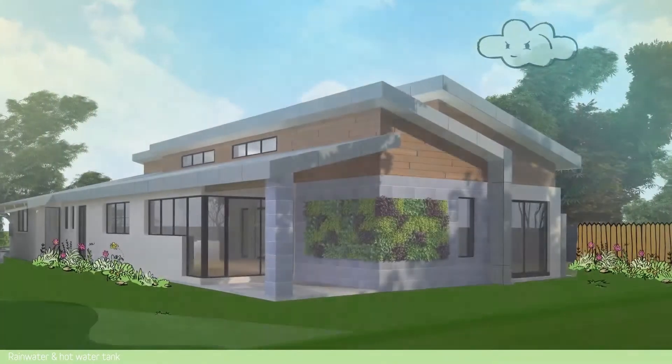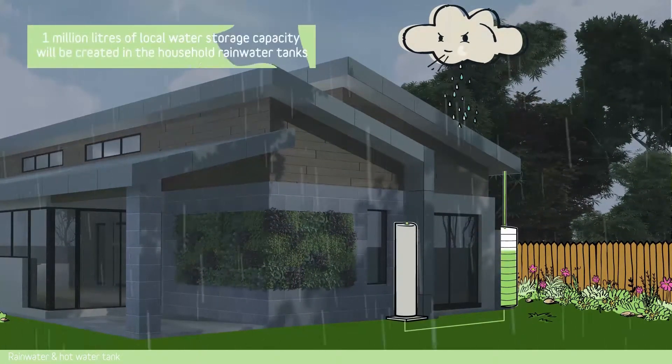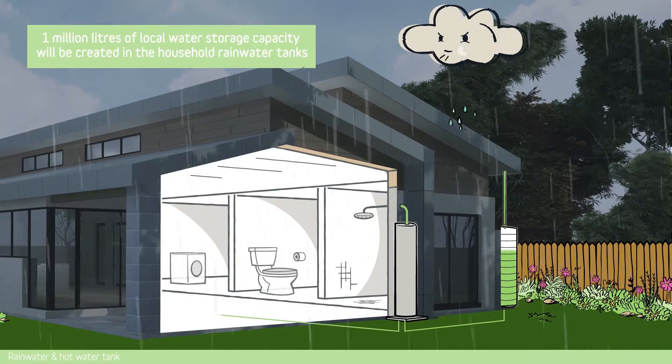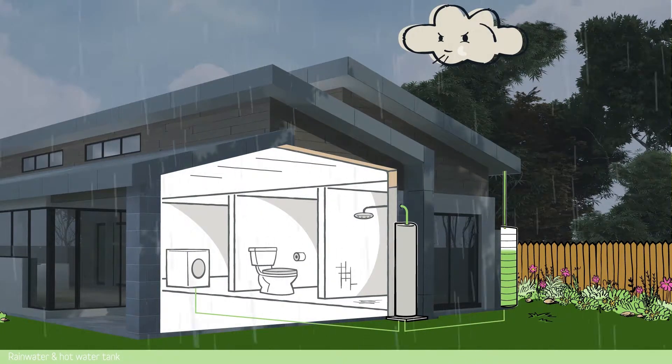Every home at Acquarevo is fitted with a rainwater tank and high-tech hot water system, providing screen filtered and treated rainwater for the showers, bath, laundry, trough and washing machine.